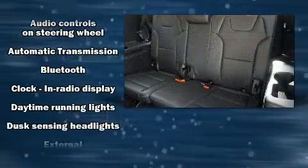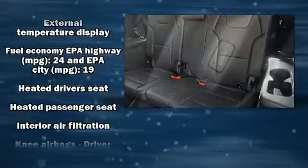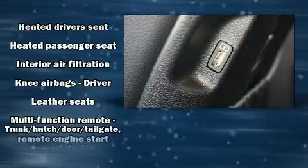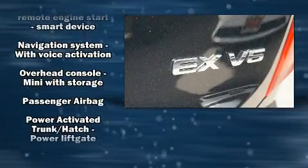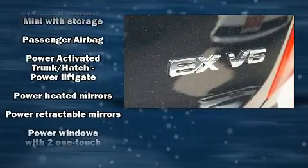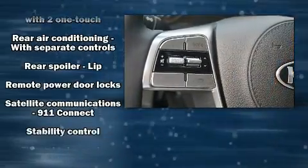Kia also prioritized safety and security by including dual front-impact airbags with occupant-sensing airbag, a panic alarm, and four-wheel disc brakes with ABS. When road conditions become unpredictable, rely on all-wheel drive to maintain outstanding control.